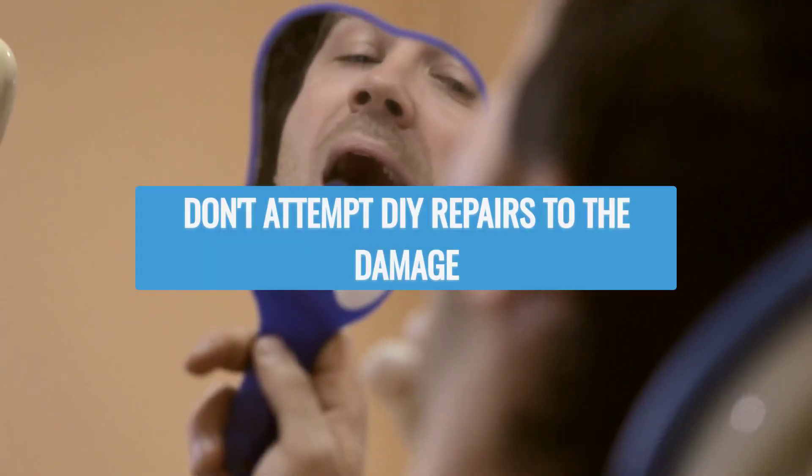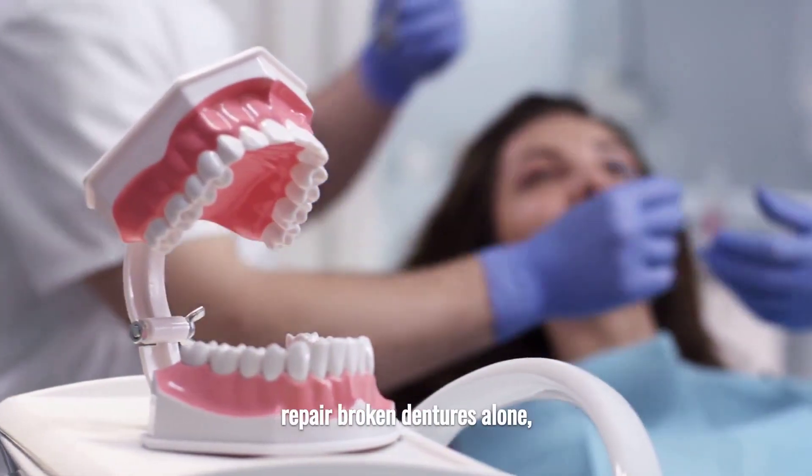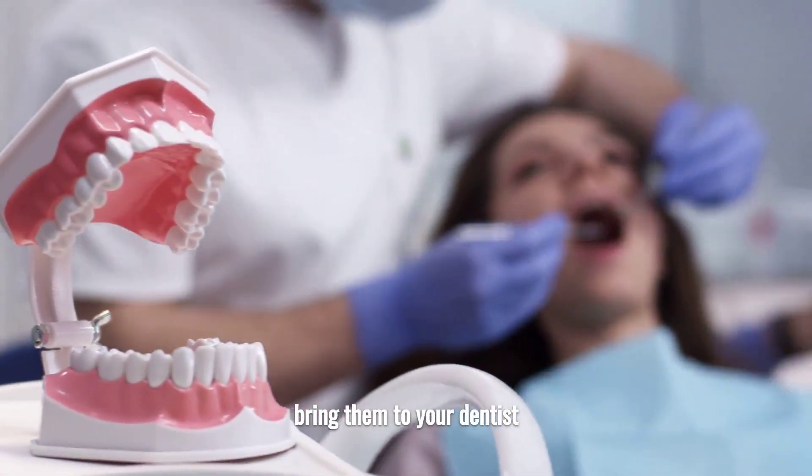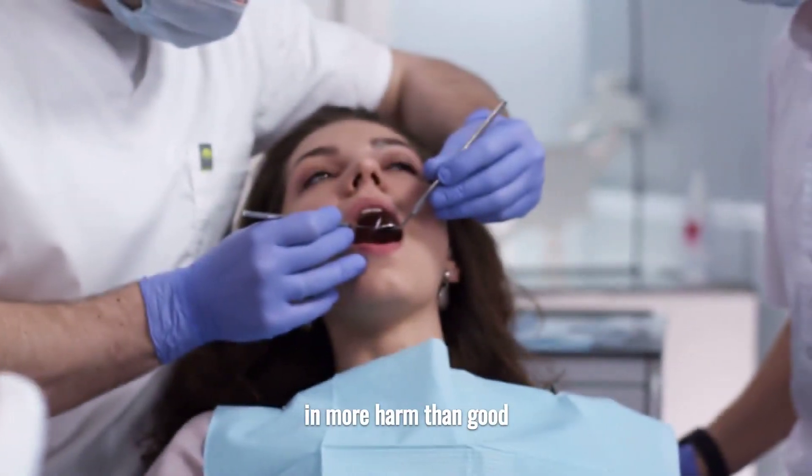Don't attempt DIY repairs to the damage. Instead of attempting to repair broken dentures alone, bring them to your dentist. Trying to solve the situation alone may result in more harm than good.